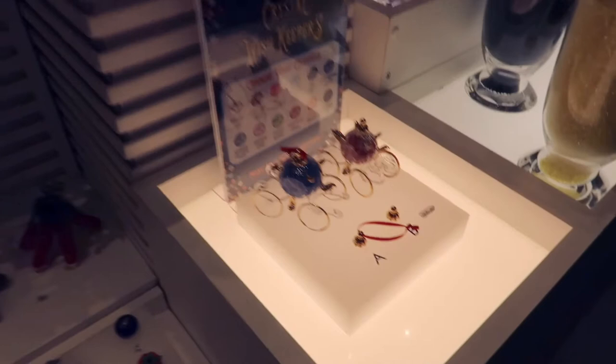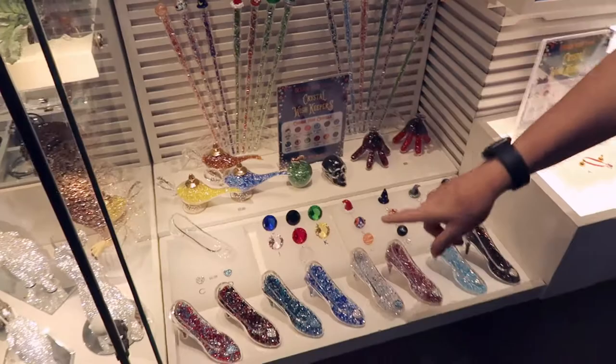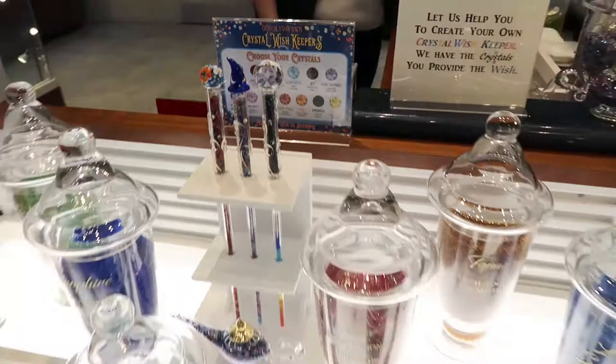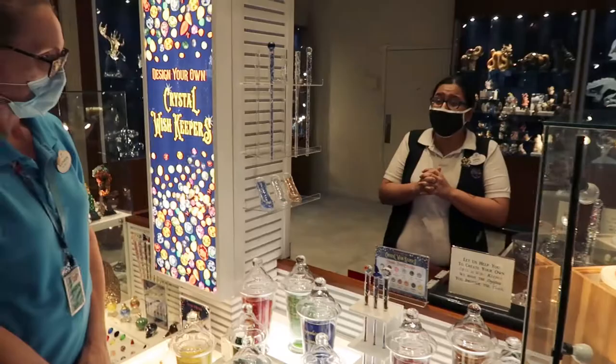How much are they? The wand is $60 and then some of these are like $69. These are $75. $55 for a little coach that you can use as a Christmas ornament. It's cute. Thank you so much for showing us. Each color has a meaning — it's great, it's so sweet.